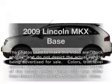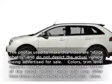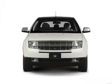Check out this 2009 Lincoln MKX. If you're looking for a first-rate auto, this one could be yours today.